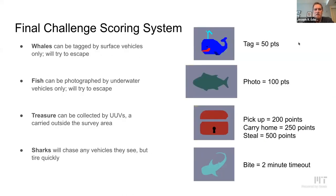The point scoring system: tagging a whale — only done by a surface vehicle — was 50 points. Photographing a fish — only by an underwater vehicle matching its depth — was 100 points. Finding and picking up a treasure was 200 points, carrying it outside the survey zone was 250 points, and stealing treasure from another team was worth 500 points. Sharks were monitoring the area and if they caught you, your vehicle would be stationary for two minutes.